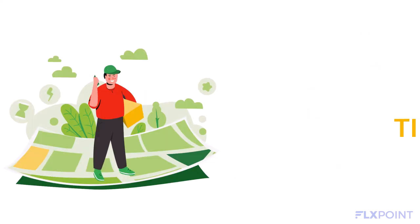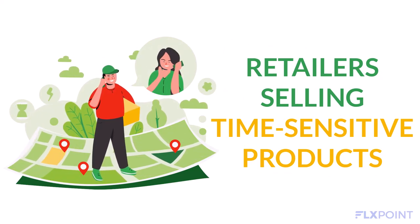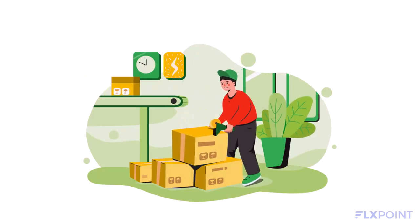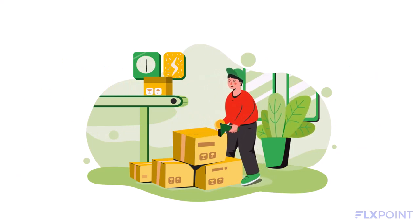Additionally, retailers selling time-sensitive products can benefit from implementing cross-stocking, which enables suppliers to send goods directly to another business, reducing the time it takes for the products to reach its final customer. Cross-stocking can help speed up distribution, lower warehouse expenses, and reduce product hazards.